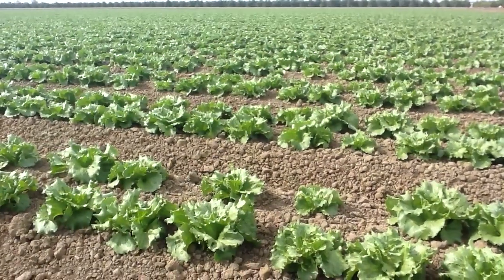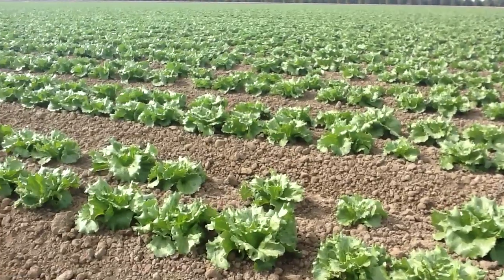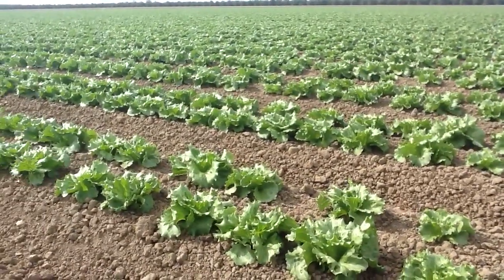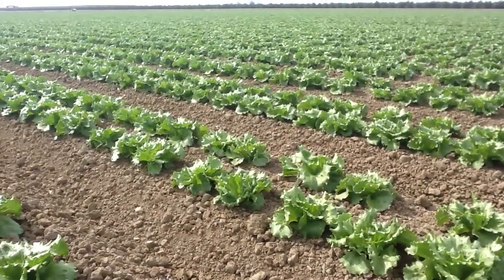It's February the 22nd, 2012. We're looking at an iceberg lettuce block in western Fresno County. We're a couple of weeks away from harvest, and we're just inspecting to see how it's coming along.